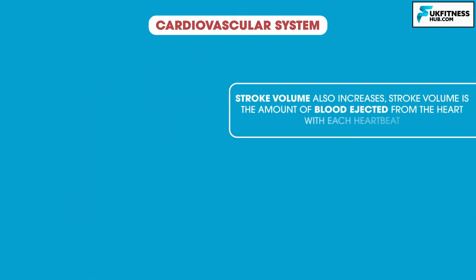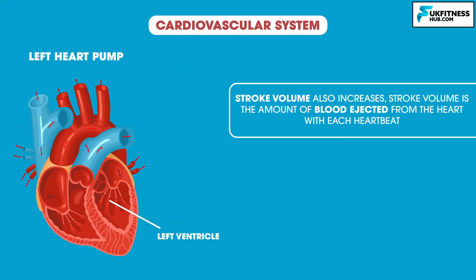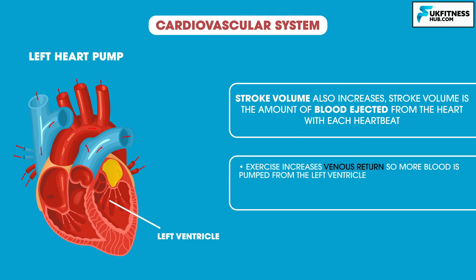Stroke volume also increases. Stroke volume is the amount of blood ejected from the heart with each heartbeat. Stroke volume increases for two reasons. First, exercise increases the amount of blood returning to the heart — known as venous return — and thus there is more blood available to be pumped from the left ventricle.